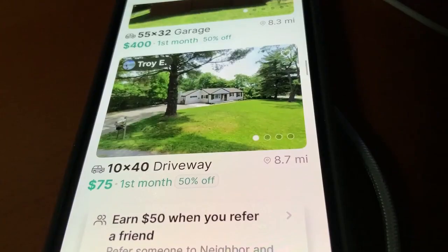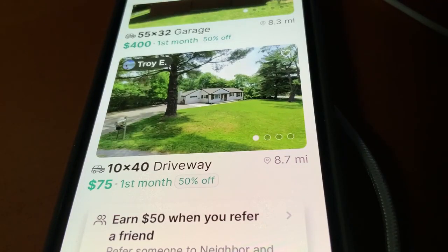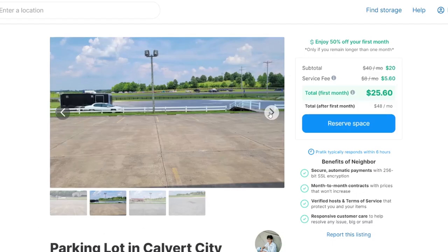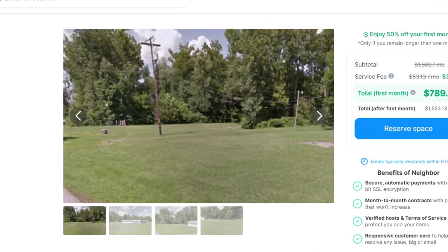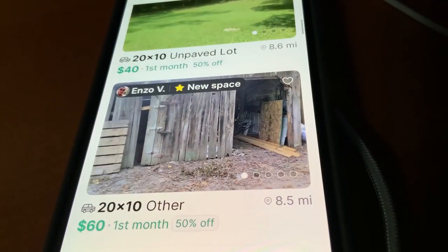Neighbor rents spaces — if you've got an empty garage you can list it for rent. This one is listed for $300 a month. It also lists parking spots for rent, and depending on where your driveway is, someone might be willing to pay hundreds of dollars every month.